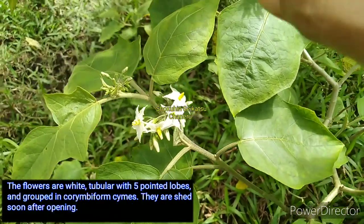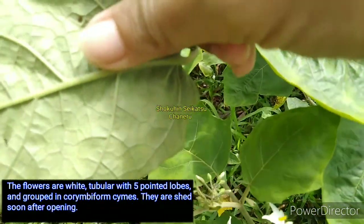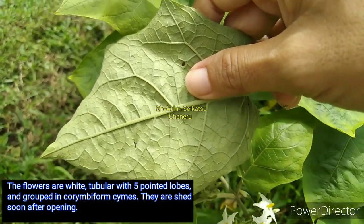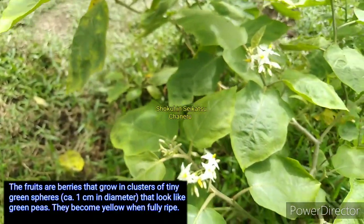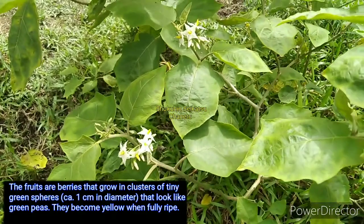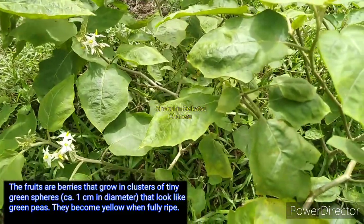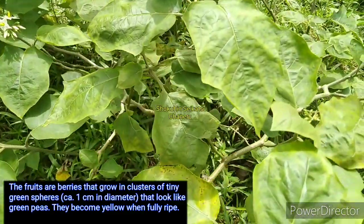The flowers are white, tubular with 5-pointed lobes and grouped in cymose inflorescences. They are shed soon after opening. The fruits are berries that grow in clusters and are tiny green spheres, about 1 cm in diameter, that look like green peas.